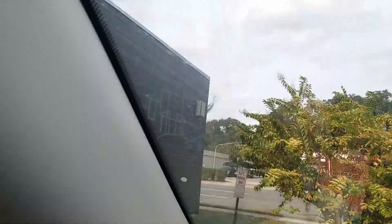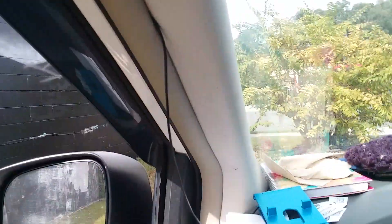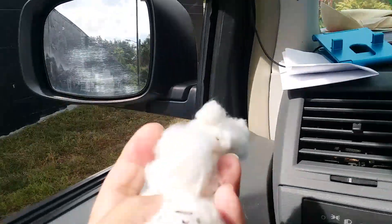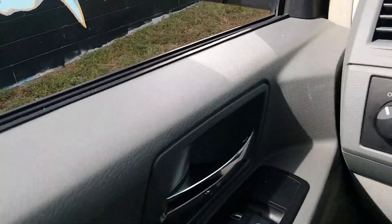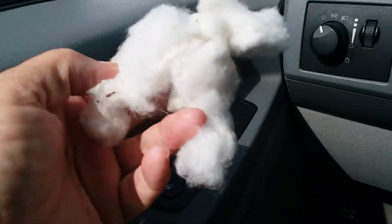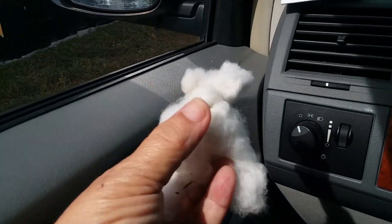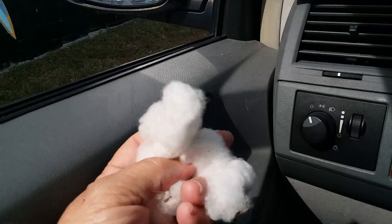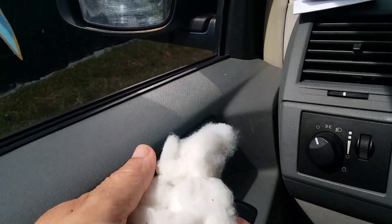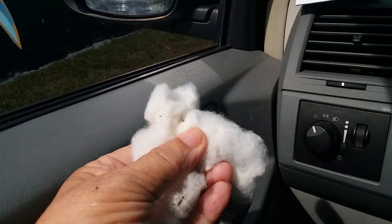And remember the other day when I went through the cotton fields, I did find some. They look just like the cotton balls you find in a package at the store. Only these are real.